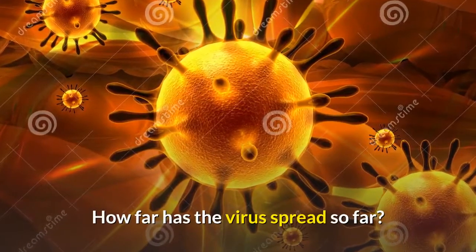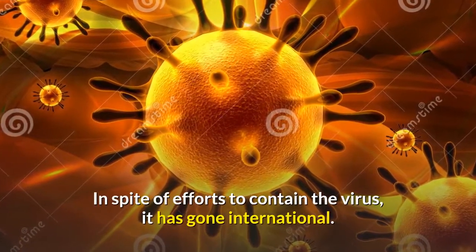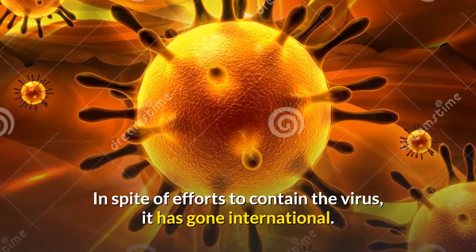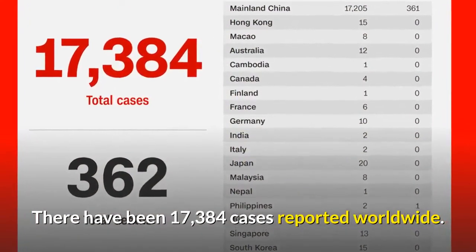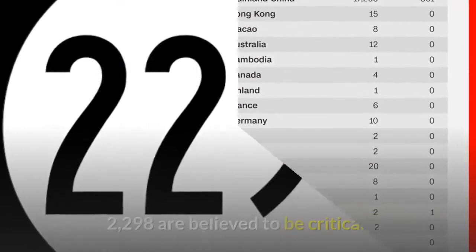In spite of efforts to contain the virus, it has gone international. There have been 17,384 cases reported worldwide, with 2,298 believed to be critical.